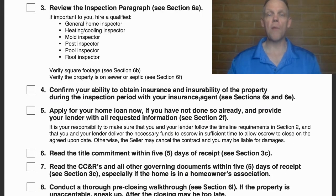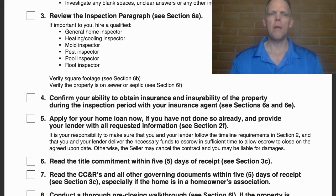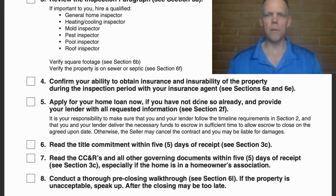Number three: review the inspection paragraph, which is section 6A — which we'll be diving into — and make sure you've hired qualified inspectors. Your agent should be reviewing this with you prior to even getting to this point where you're placing offers, hopefully in the form of a buyer consultation.